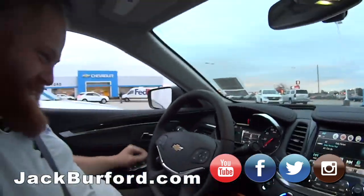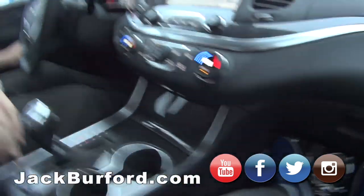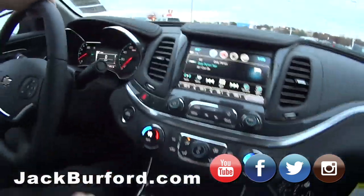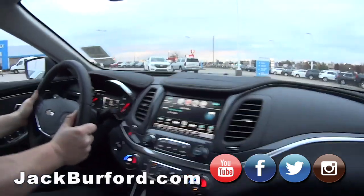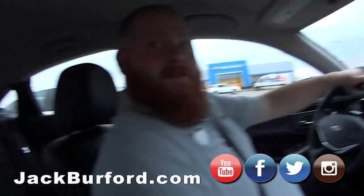You gotta let me in first, buddy. Oh, this is cool! Seatbelt — heated seats, nice. I like the interior, it's really nice. Loaded up, leather everywhere. It's got the telescopic steering wheel — that's one of my favorite features on cars nowadays.